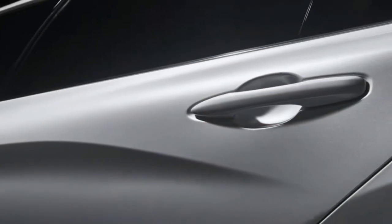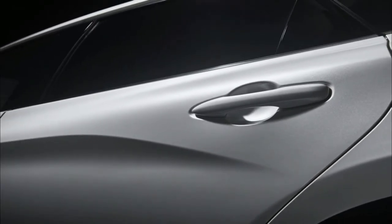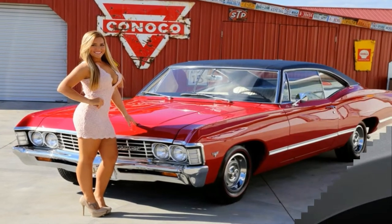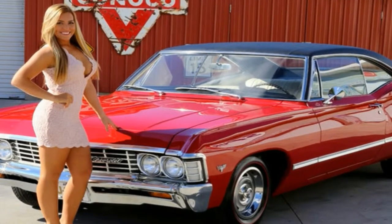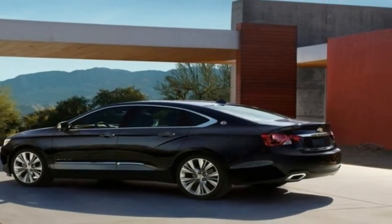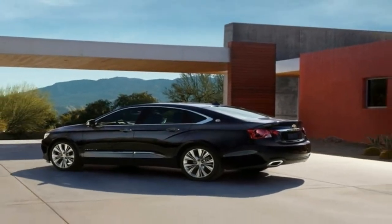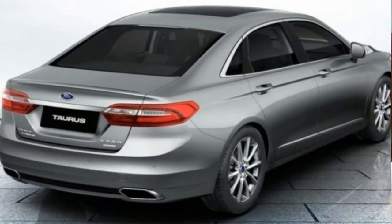The Toyota Avalon is undergoing a redesign for 2019, one that sees the big sedan try to shake off the somnambulant image of the current car in much the same way that its Camry platform may let its hair down in its 2018 redo. Like the Camry, the new Avalon switches to the TNGA architecture that underpins many current Toyotas.